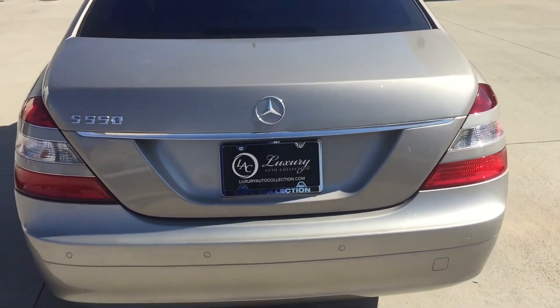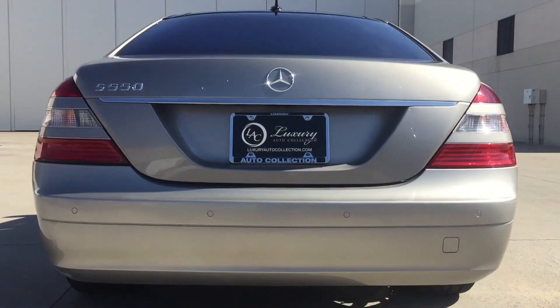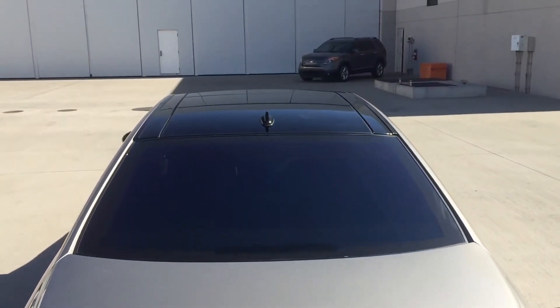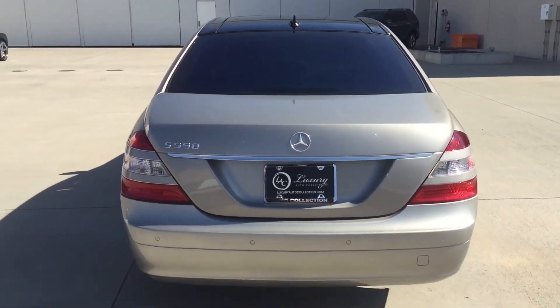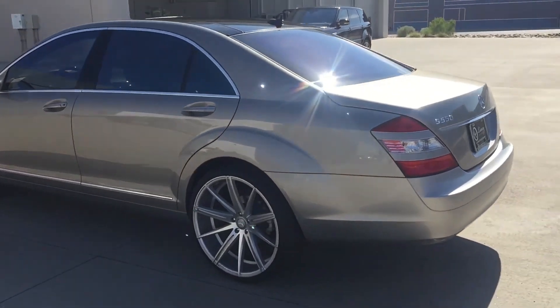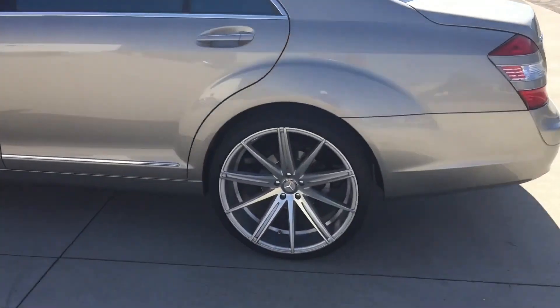Engine: under the hood, the S63 AMG is powered by a potent 6.2-liter V8 engine capable of producing around 518 horsepower and 465 lb-ft of torque. This engine provides exhilarating acceleration and a thrilling exhaust note.